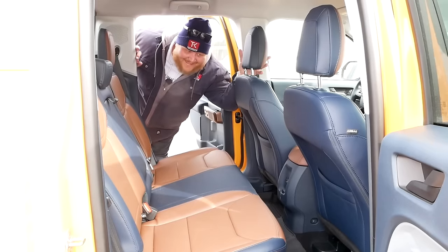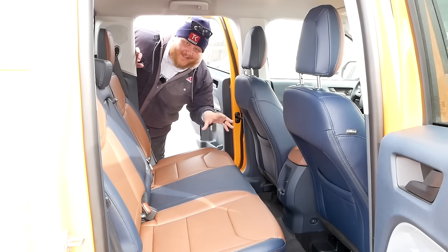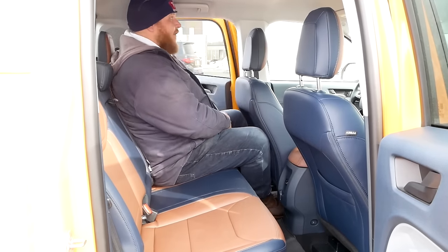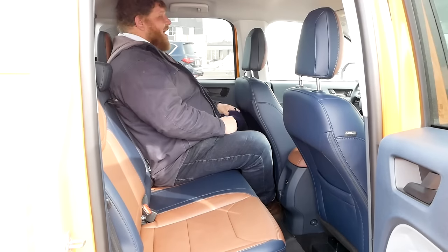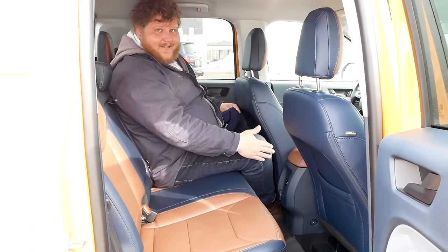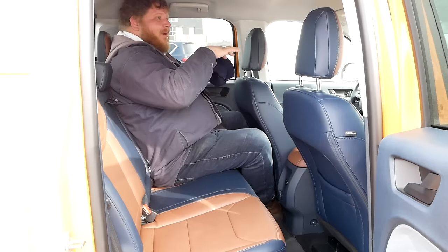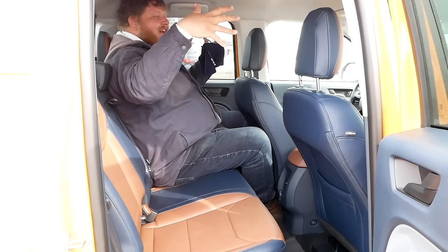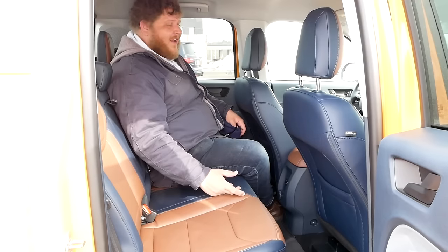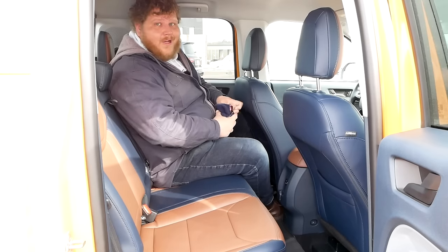Now we have to talk about the back seats, because where you give up some bed space in this Maverick you gain some space in the back. I stand at six-foot-two and I actually fit in this cab just okay. My knees are on the seat and I have just enough headroom, but the cab is kind of bubbled out to the edges and it really maximizes interior space. One of my favorite facts about the Maverick: it actually has more rear leg room than the Ranger.